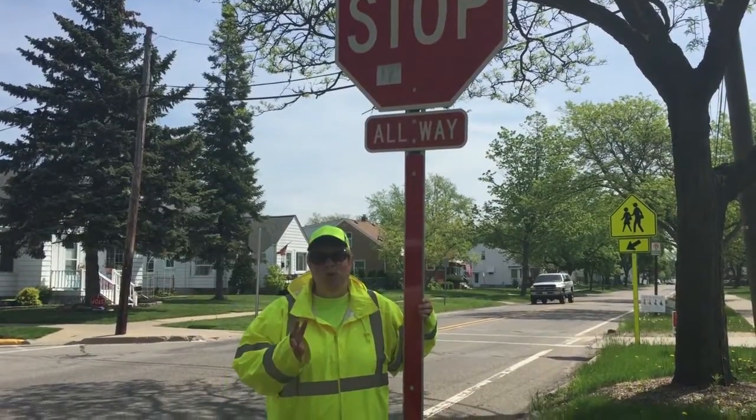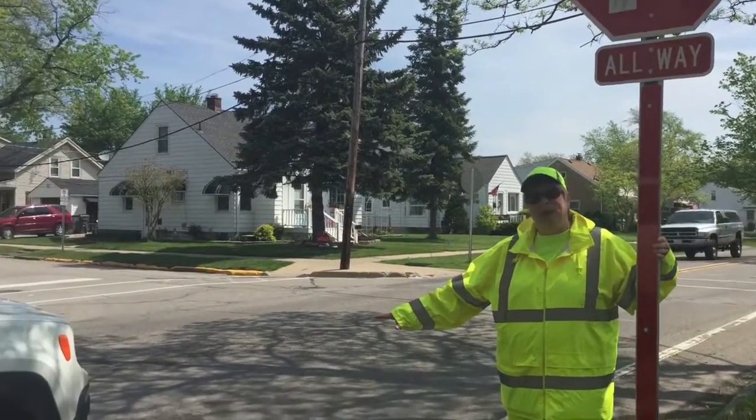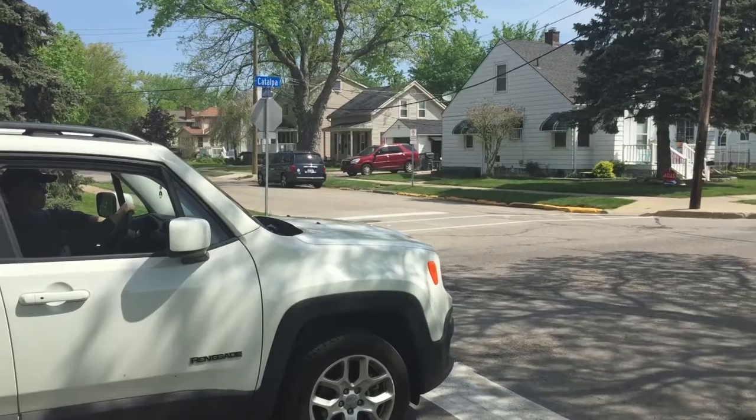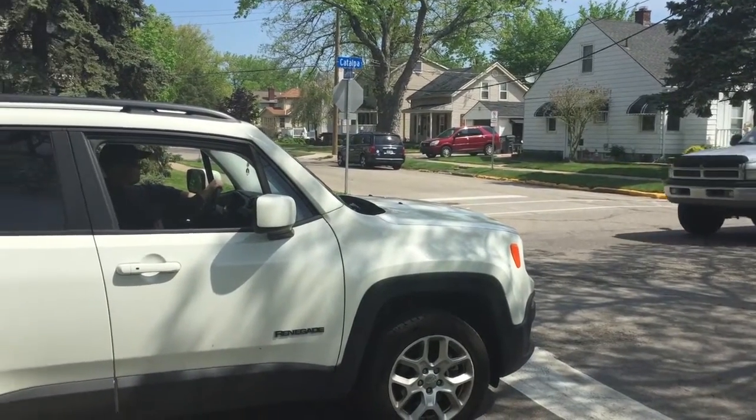Driver rule number two: it's really important to come to a complete stop when stopping at a stop sign. Otherwise, if you roll through the stop sign, you will get a ticket.